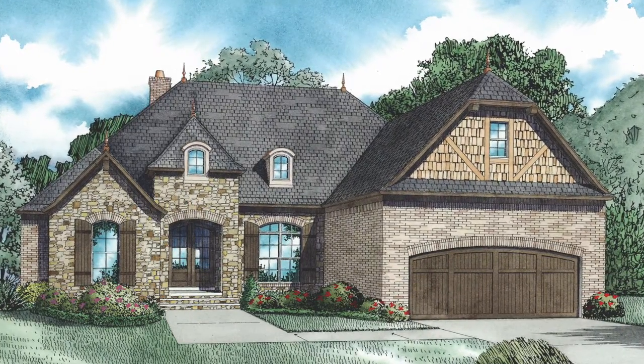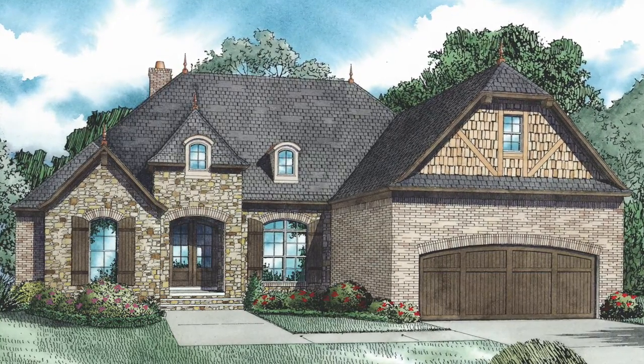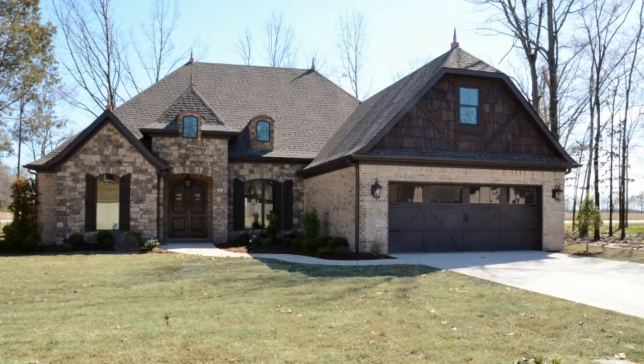Today I will take you through NDG 1400, the Andrew. Some changes may be reflected in the actual photos as the builder or homeowner may have chosen to modify this home plan.